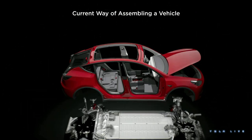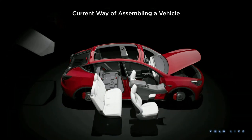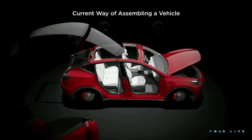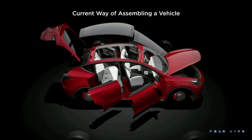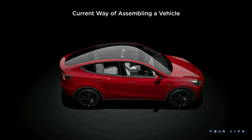Then we lift the car up, we put stuff from underneath it, we put it down, then we put the seats in the car, and finally we close it all out with glass, and we bring those doors that went away for a trip and put them back in the car. Most of the time we're doing this with a big giant car, moving it and doing really nothing to it at all.